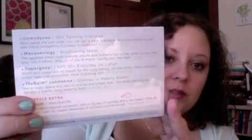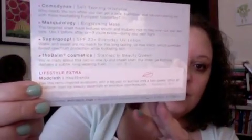Per usual, first things first — the card. This month it says 'Jet Set,' and per usual it includes a little cheat sheet of all the items that are going to be in there, but I don't like to look at that so we can all see what's in here together.